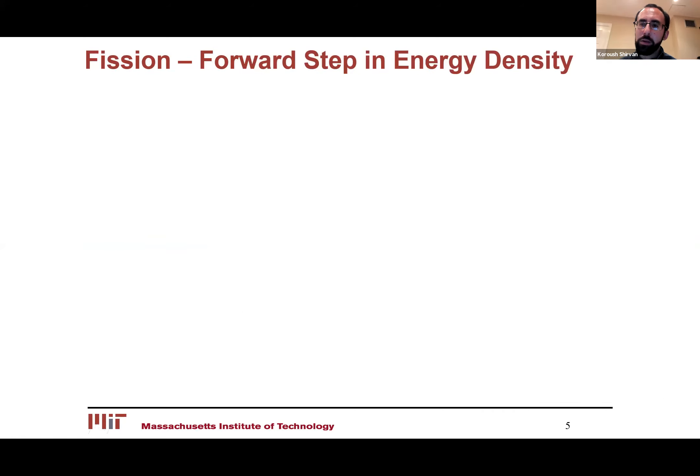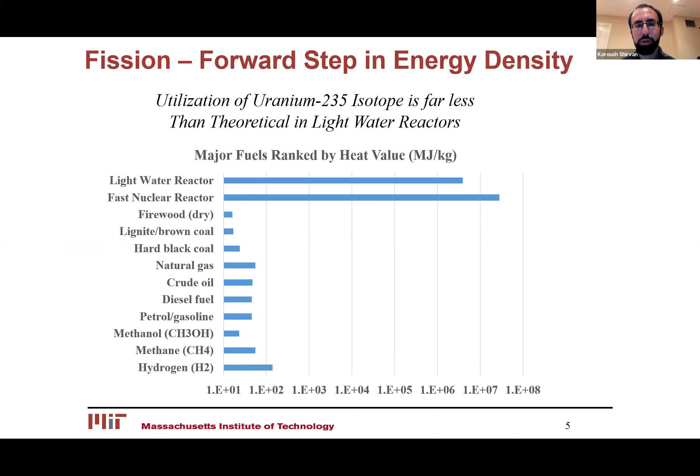If you look at fundamentally what drives nuclear, which is the fission reaction, it's definitely a step forward in humankind's search for higher energy density fuels. When you compare the utilization of fuel in terms of energy per mass and compare fission to hydrocarbons or fossil fuels, versus natural gas we're talking about a 70,000 times higher energy density. And this is a practical limit, not a theoretical limit — theoretically it would be an order of millions times better.